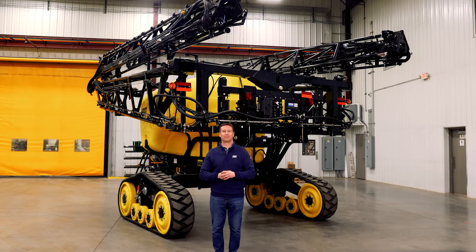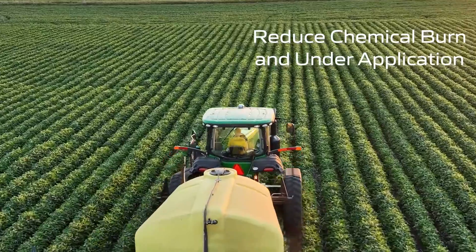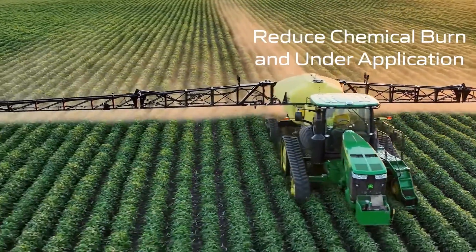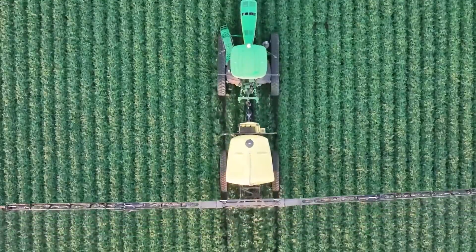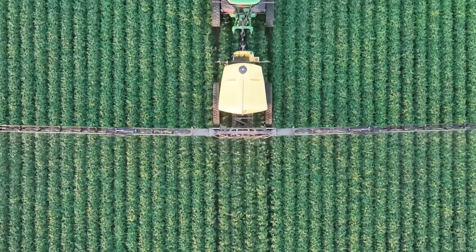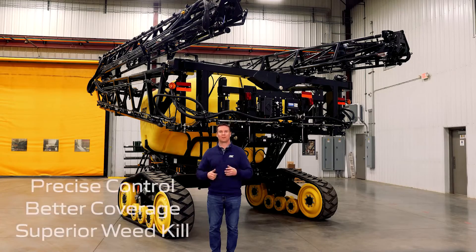The other benefit of PWM systems is turn compensation. If you are spraying around yard sites or have contours around your fields, turn compensation will help reduce chemical burn and skips. The system has a sensor built into the sprayer that detects when the trailer is turning and will automatically reduce rate on the inside of the boom while increasing rate on the outside of the boom to ensure proper coverage. Over application of chemical can burn your crops and cause residual damage in future years, while under application makes it difficult to get proper weed control. Both risks are reduced with pressure control and proper coverage.